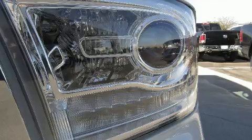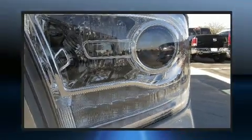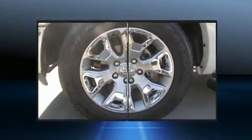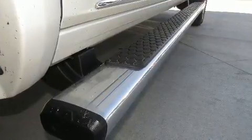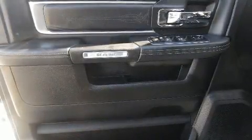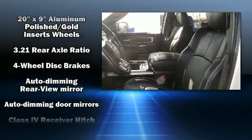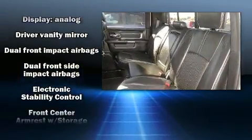A wealth of standard features means you no longer have to sacrifice. Included are power windows, mirrors, and seats, voice-activated navigation, automatic dimming door mirrors, front fog lights, a trailer hitch, a bed liner, seat memory, and power adjustable pedals — allowing the driver to optimize driving position for visibility, comfort, and safety.